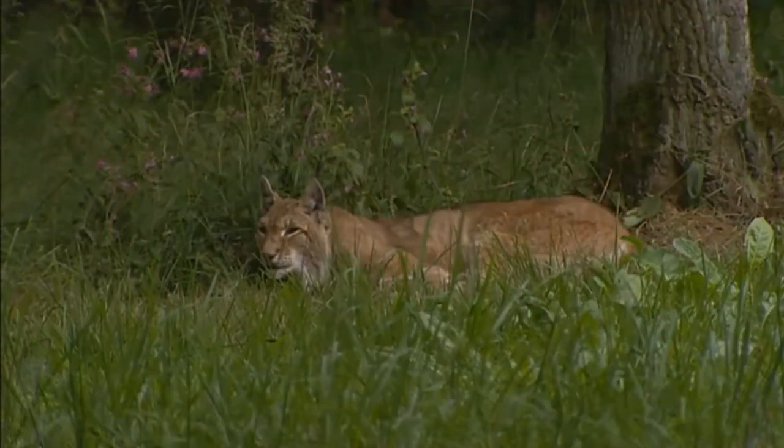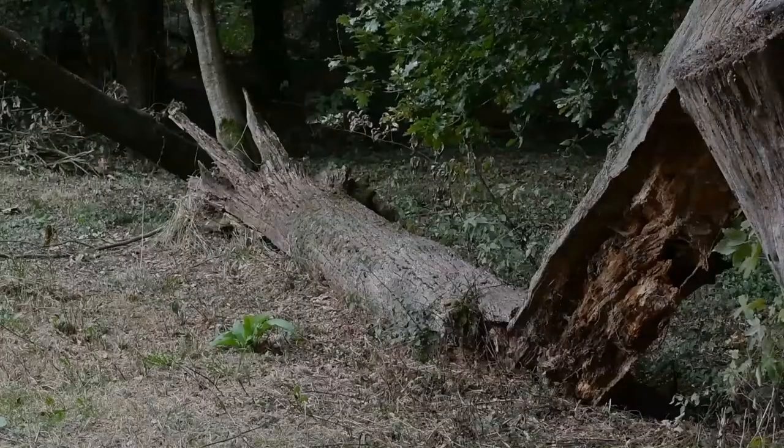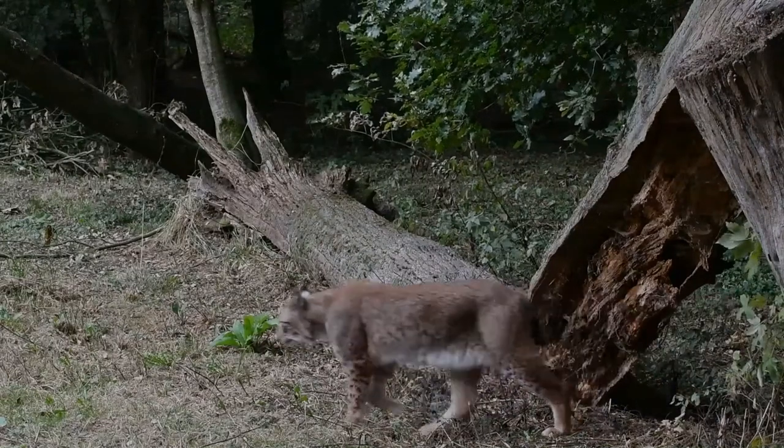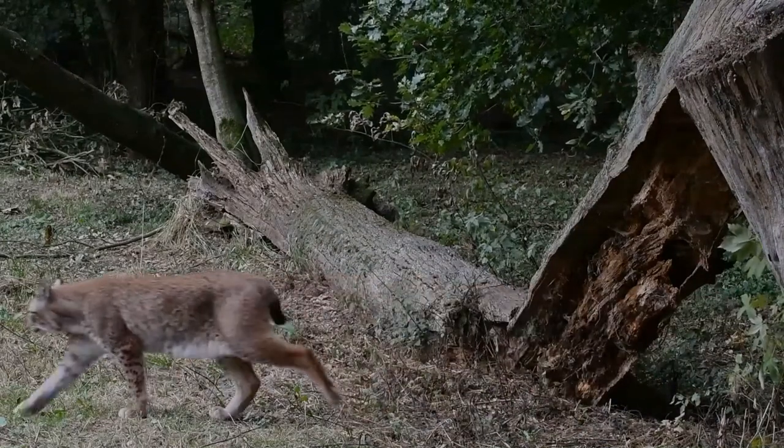A lynx is any of the four species — Canada lynx, Iberian lynx, Eurasian lynx, or Bobcat — within the medium-sized wildcat genus lynx.